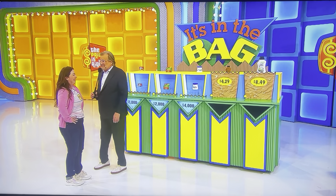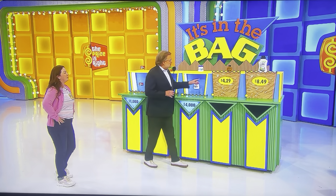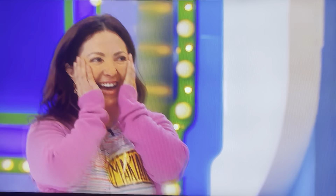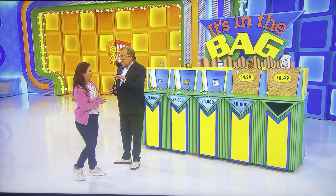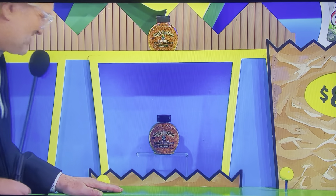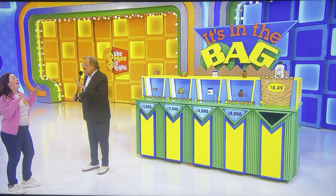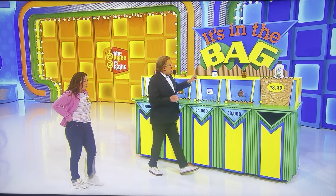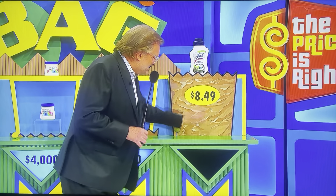Now we're going to get into some real money, Mariana. We have to make some big decisions now. Mustard, $4.29 — if you're right, $8,000. If you're wrong, you lose your $4,000. Want to go for it? I have nothing to lose, so let's just win! Well, you have $4,000 to lose. It's all good — let's do it. Yes! $8,000. Now you really do have $8,000 to lose. If this is not $8.49, you lose $8,000. But if you're right — $16,000.